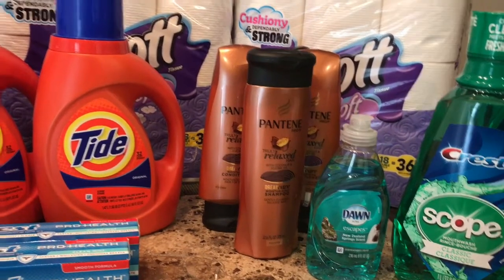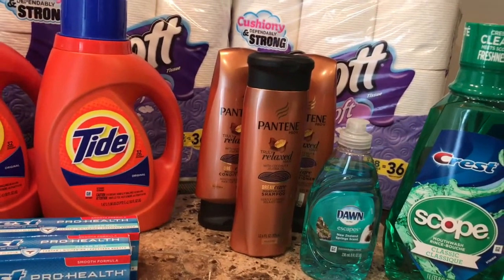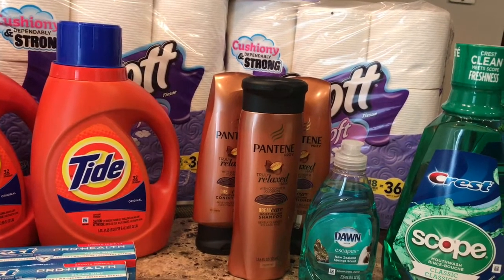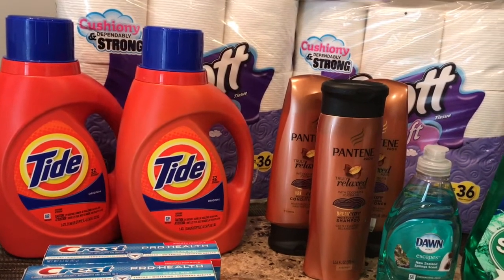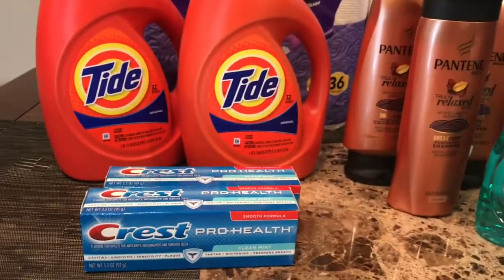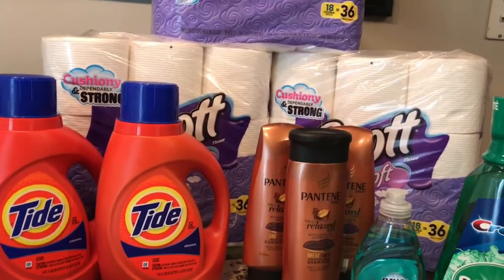There's also a two dollar off three Pantene CVS coupon printing from the coupon center — scan your card at the CVS coupon center to get that. You're going to use the two-off-three CVS Pantene coupon from the red box, two one dollar Tide coupons from the P&G insert, the five-off-three Pantene manufacturer coupon, two two dollar Crest coupons, and the 25 cent Dawn coupon. You'll pay $14.60 and get back a $10 ExtraBuck.